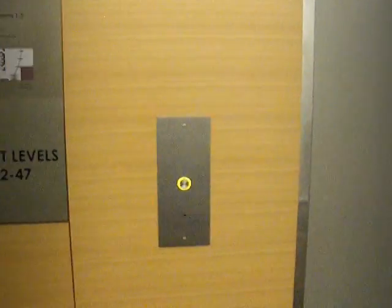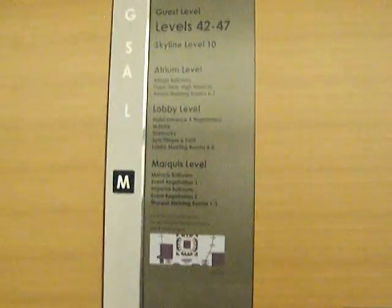Guess where we are. That's right — this is the old Marriott Marquis in Atlanta, Georgia, and we all know it's an Otis. It is an Otis with yellow buttons like that. Yep, and then Series 1 up side.